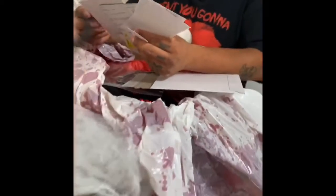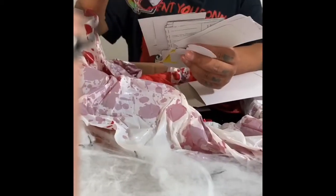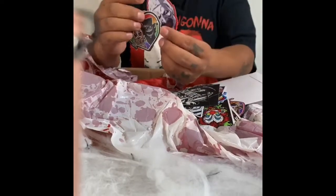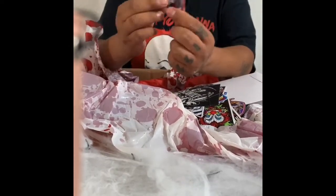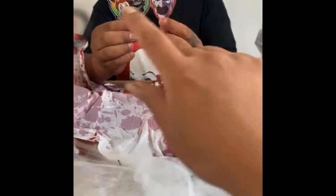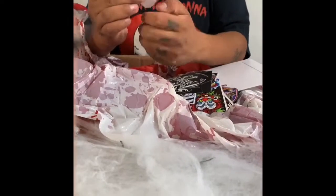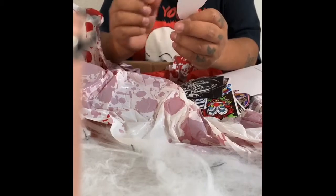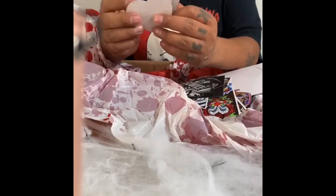We got some stickers! What kind of stickers? Hold on, show us. Is that the clown from — it's not the clown from American Horror Story. I think it's from Devils and Jacks? No, I don't know.